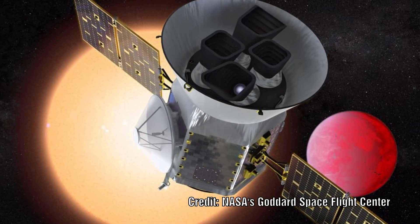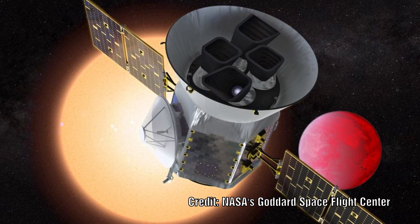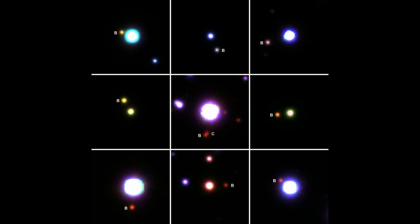As our observational equipment improves, we are starting to see more and more exoplanets around stars. As we discover more and more of these, the mystery continues to deepen about how planets form around stars.